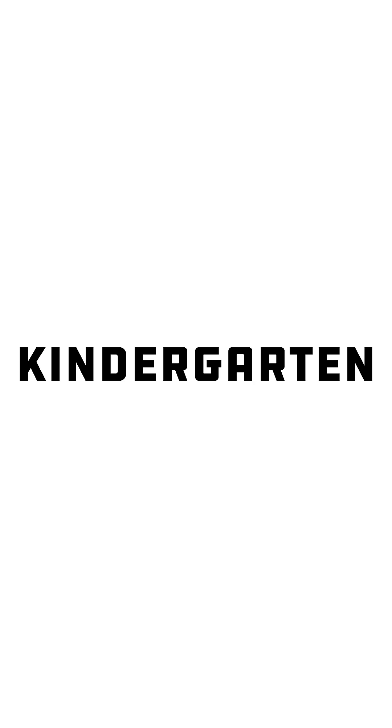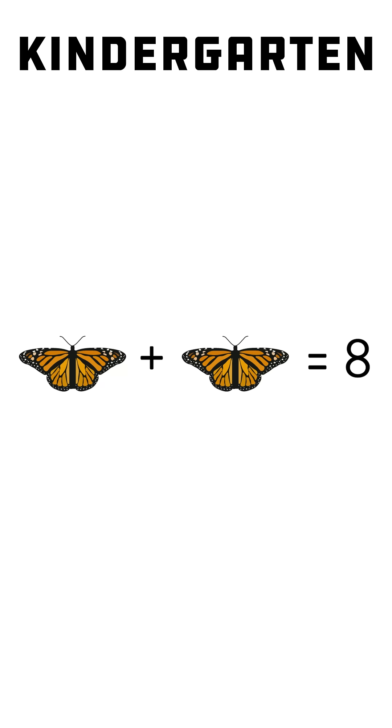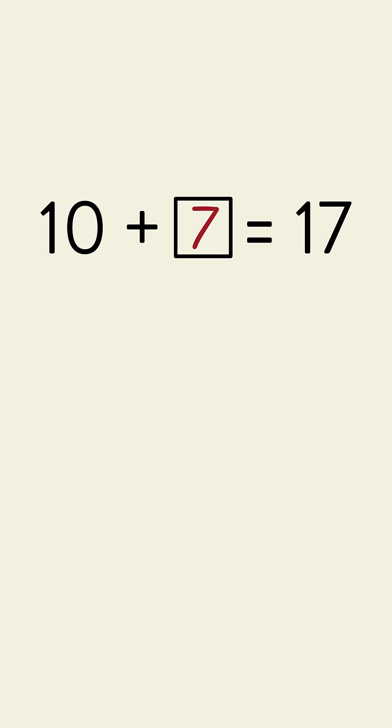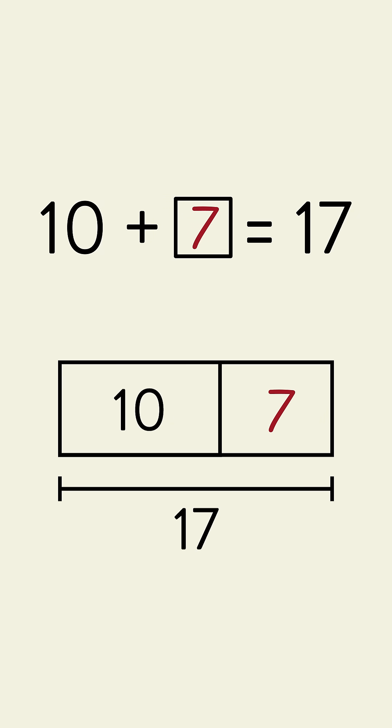It begins as early as kindergarten when students represent missing numbers with images. For example, the butterflies in this problem represent the number 4. Then, students work with boxes that represent missing numbers. In addition, students may use tape diagrams to help make sense of these problems.